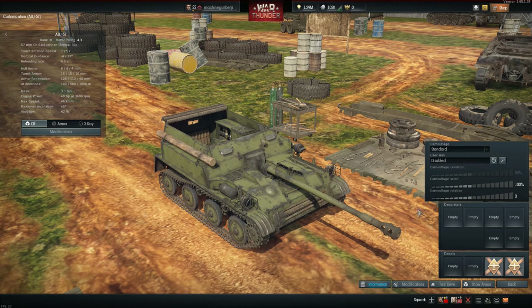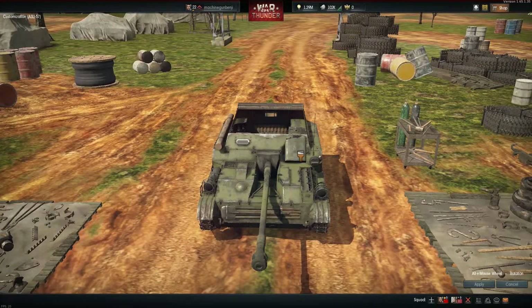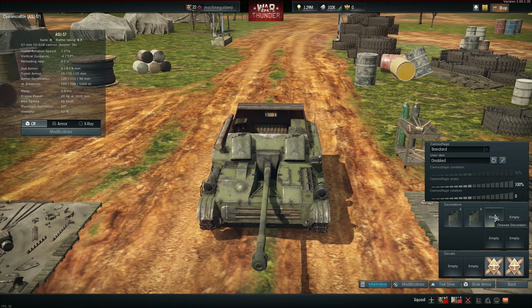If you want to make the ASU-57 even more OP, just follow these simple steps. Place some of these jerry cans on your tank — it will give you a huge armour boost of 2mm.